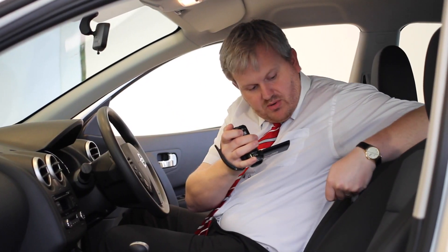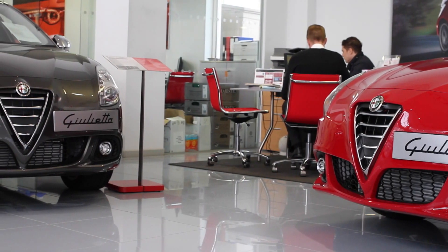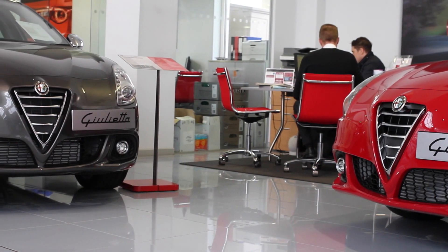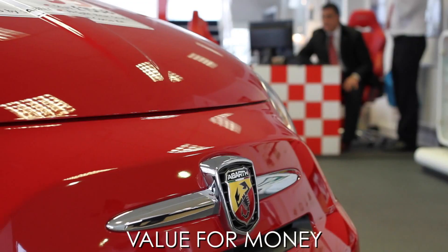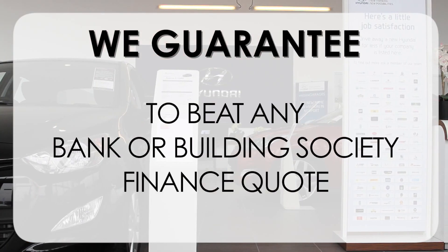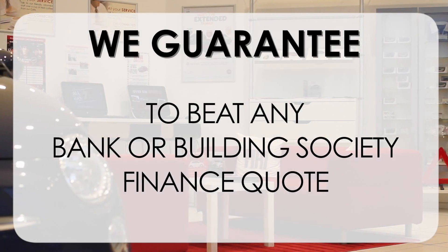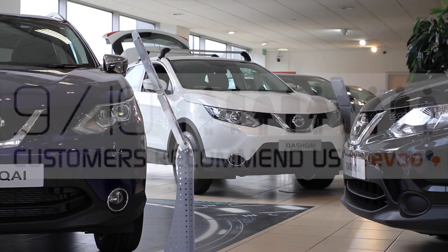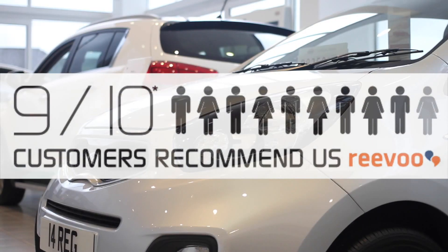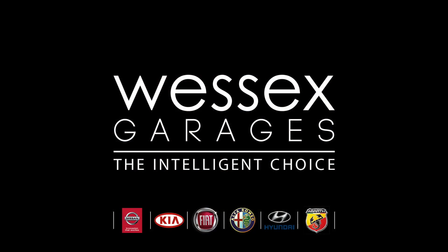At Wessex Garages we pride ourselves on our three pillars: Total Trust, Transparency and Value for Money. This alongside our guarantee to beat any bank or building society finance quote means you can purchase with confidence. Complemented by our high levels of customer service, 9 out of 10 of our customers recommend us on Revu. We'll see you next time. Thank you.